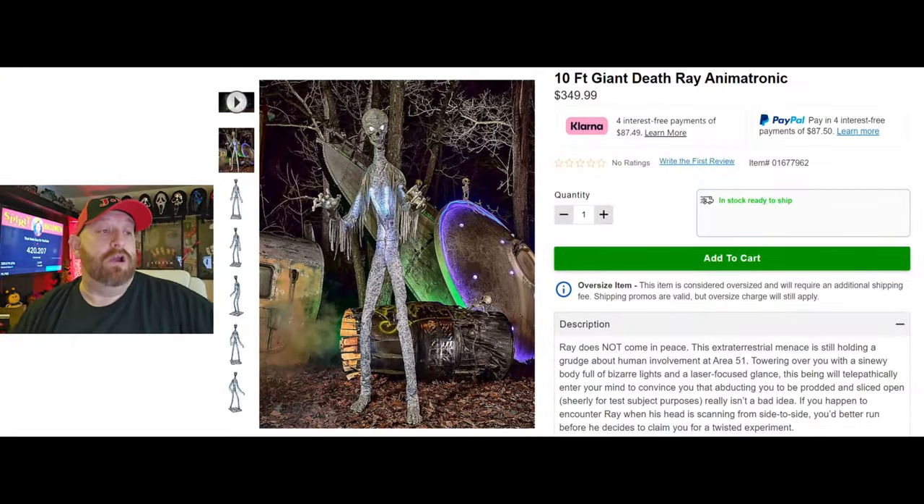All right guys, we are back today checking out some more new animatronics for 2024 from Spirit Halloween. Today we are going to be looking at the Giant Death Ray. So let's jump on over here to Spirit Halloween's website and take a look at this guy. He is the 10-foot Giant Death Ray animatronic.